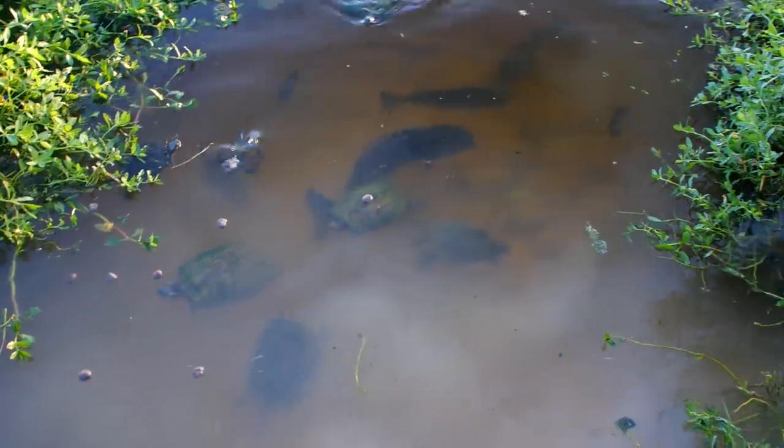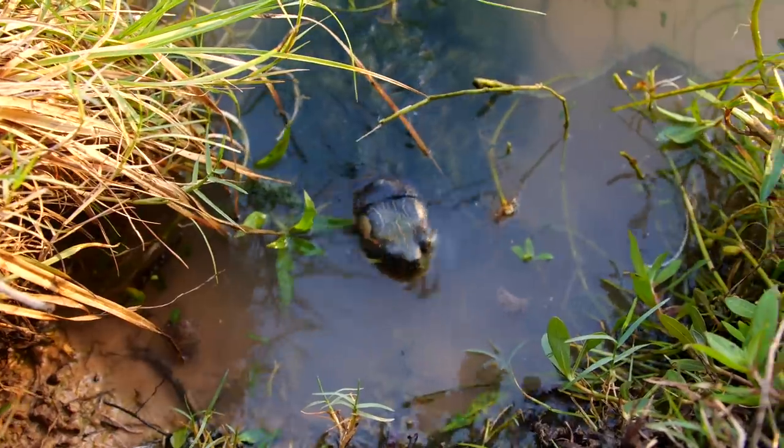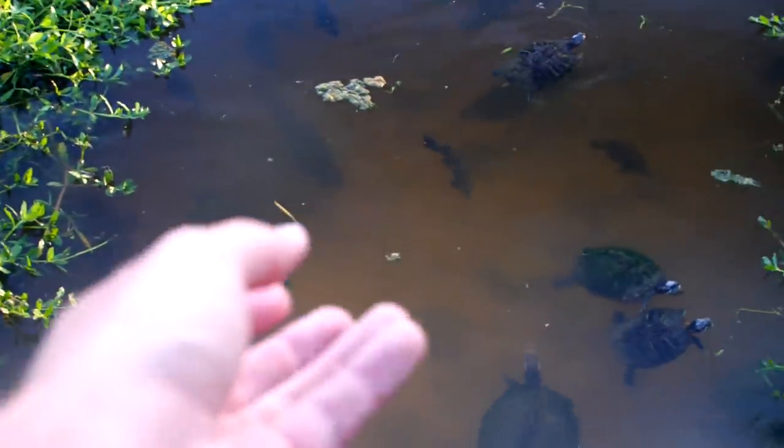There's really not too many catfish out today. This guy's chewing up a pellet. Big bass right there — he's not interested.